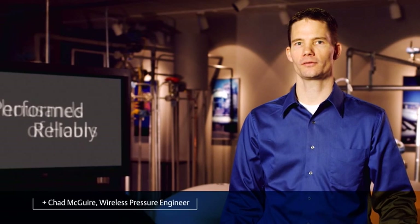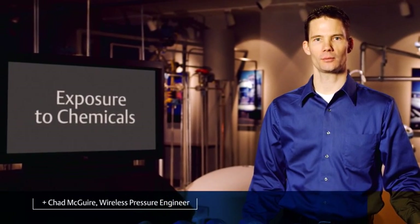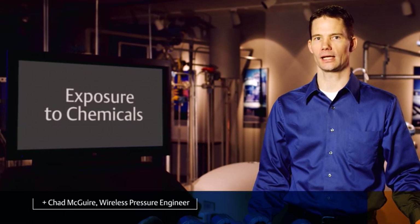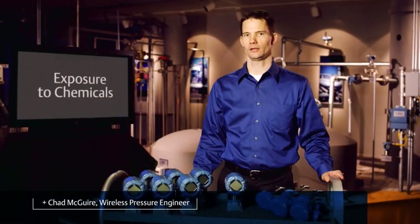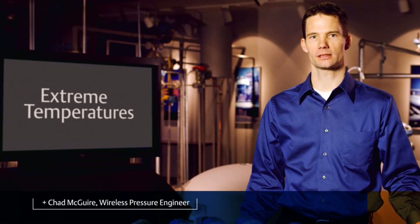Much of our testing focused on how the polymer holds up over time. Even after thousands of hours of accelerated weathering testing, exposure to chemicals like acetone, methanol, gasoline and acetic acid, the polymer retained its mechanical strength. Even after extended exposure to extreme temperatures — we're talking minus 40 to 120 degrees C — and salt water in marine environments, the polymer retained its integrity.